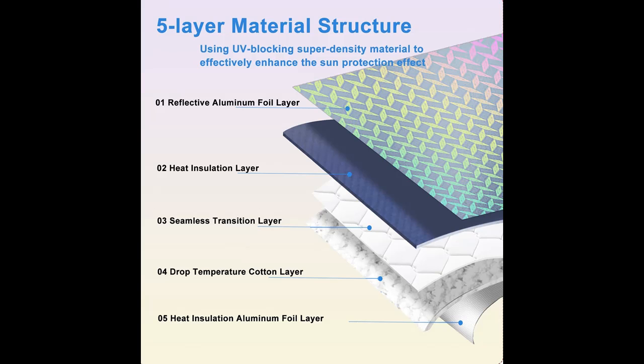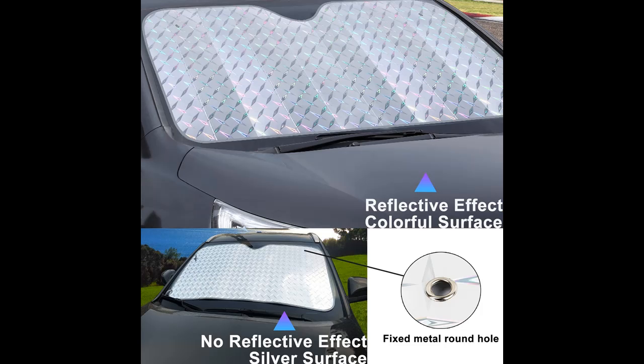24 hours online service — feel free to contact us if you have any questions. The Zyza Pussy Windshield Sunshade provides effective sun protection, preventing rapid aging of car interiors due to summer sun exposure, and can also reduce the temperature inside the car to a certain extent.